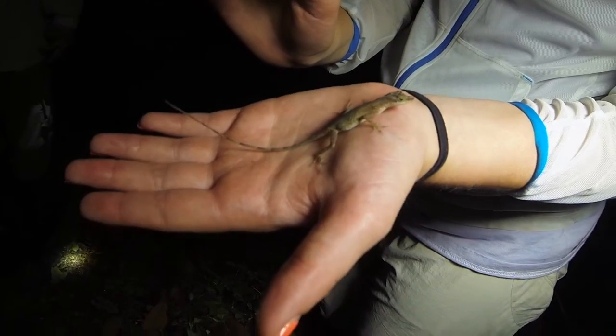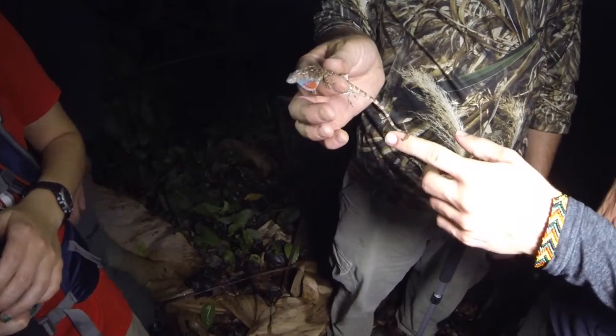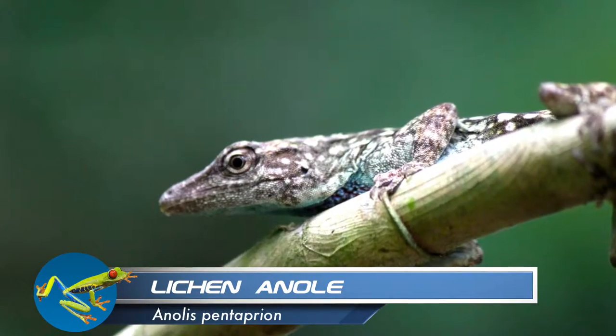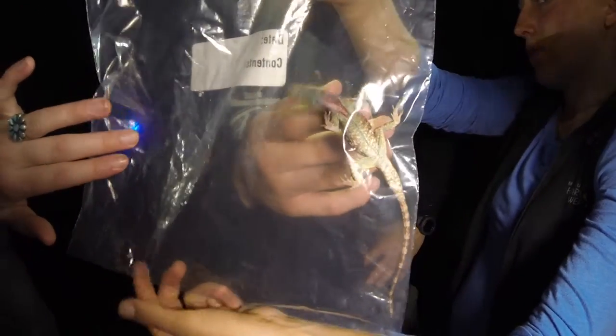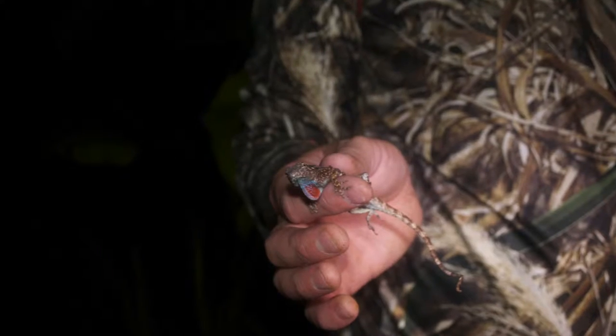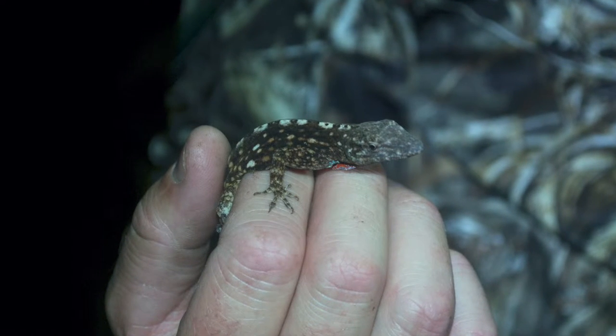Another type of lizard that we encounter frequently is anoles. Here we have captured a lichen anole. Imagine trying to see this anole while it rests on tree bark — this is an excellent example of cryptic coloration, or camouflage. Many anoles can be hard to identify as several species can have a similar appearance.